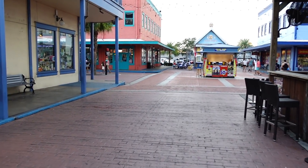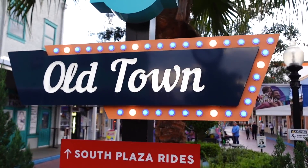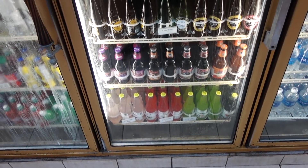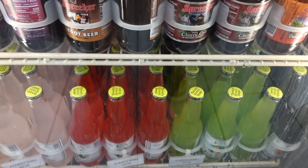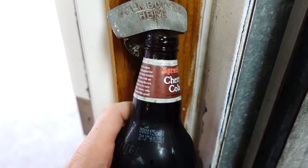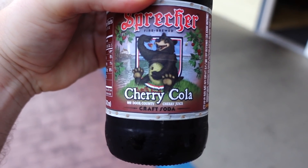Heading back over into Old Town now. I think I'm going to hit up the general store and grab something to drink. Maybe it's just me or maybe this is new — I've never seen the signs here light up. Stepping inside the general store. I always grab a soda when I'm in here, usually a diet one, but I think I'm just gonna grab something I've never really had — like this cherry cola right here. Door County cherry juice craft soda. I don't know, that bear looks like he's enjoying it.